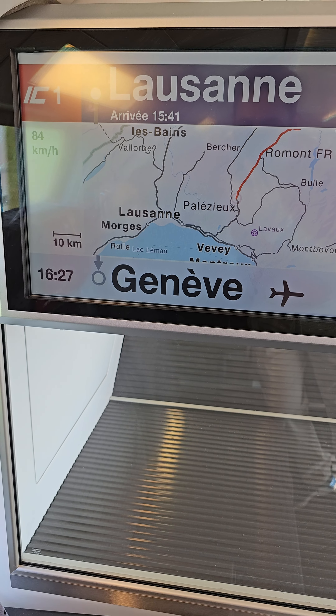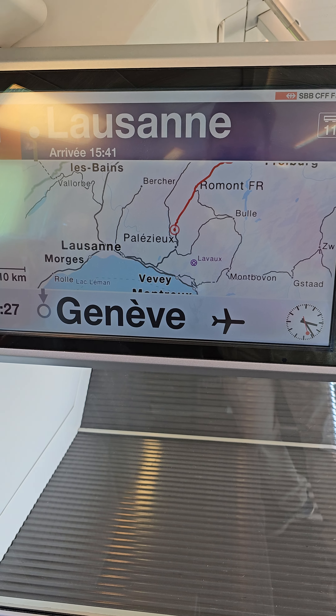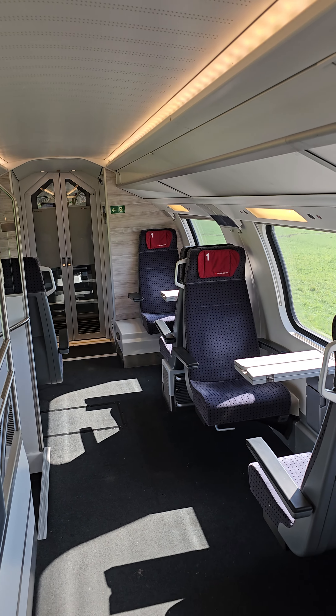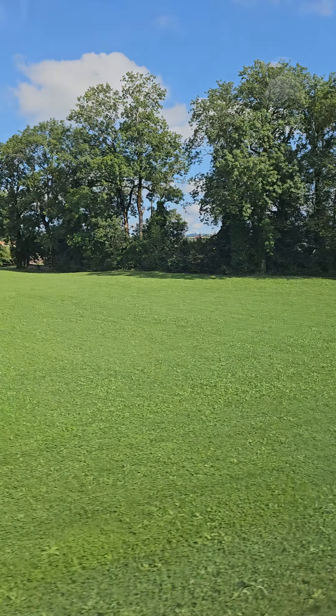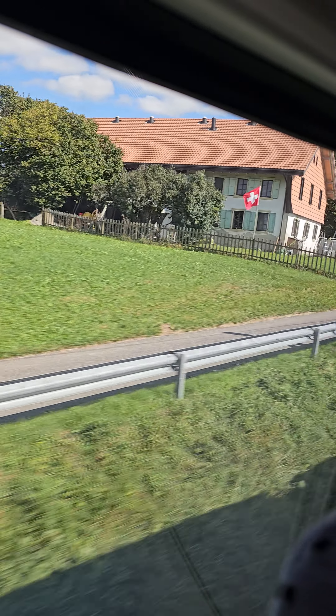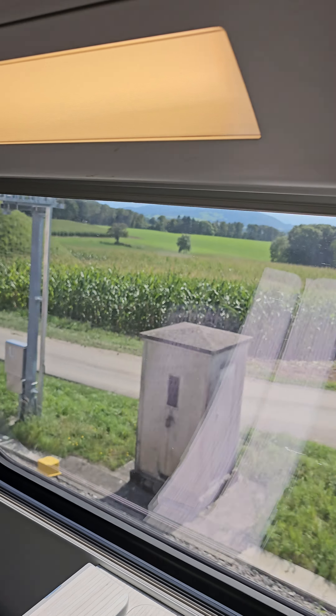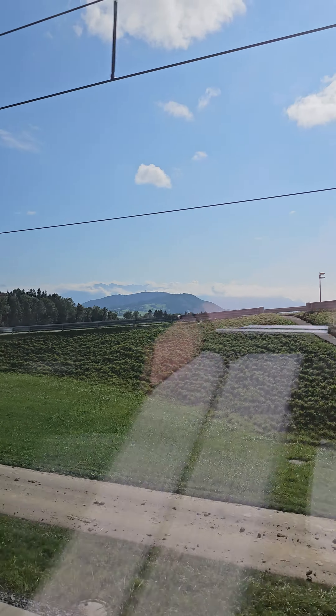We're on this train from Zurich to Geneva and just wanted to show you guys the train. This is the train — we're in first class. That's the kind of view you're getting from the wagons. As you can see it's a pretty sight outside, we're right in the heart of Switzerland right now. From the other side — let me show you — it's a bright sunny day.